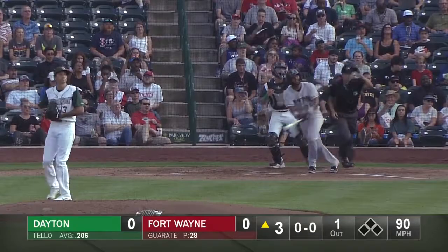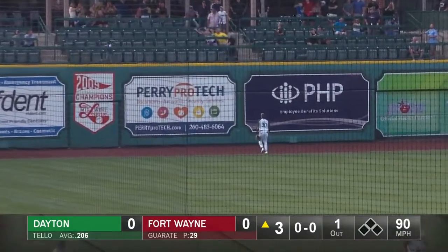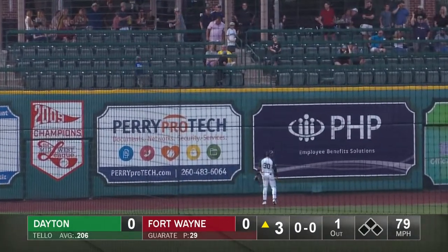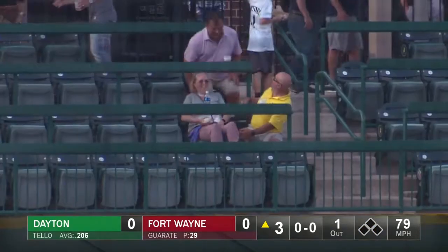Here's a drive, well hit to left field, way back — and that ball is gone! Home run, Teo! Jose Teo blasts one out of here to left field, and the Dragons are off to a 1-0 lead.